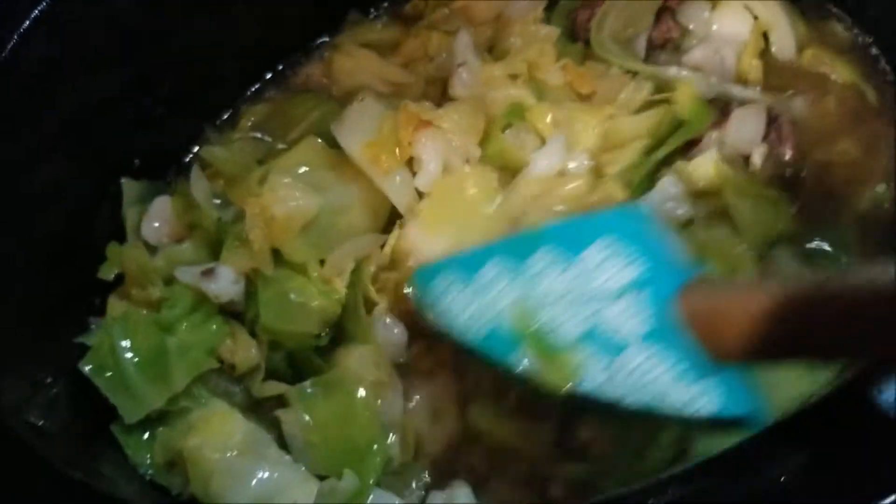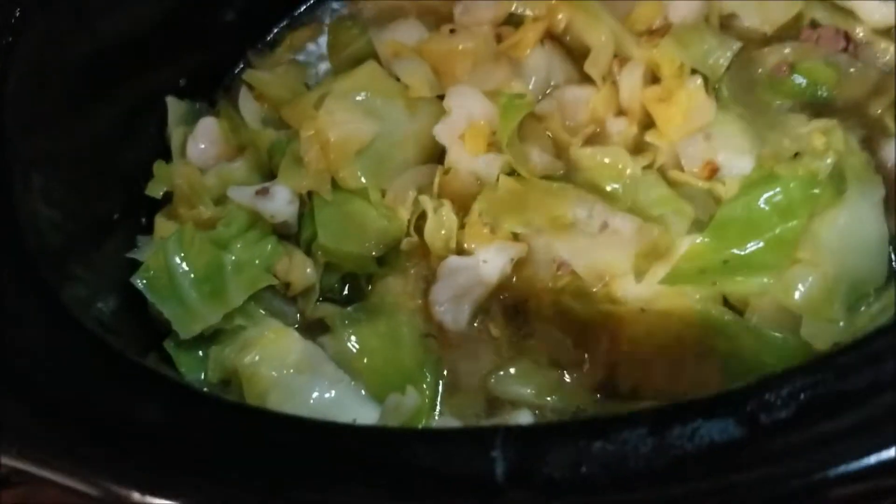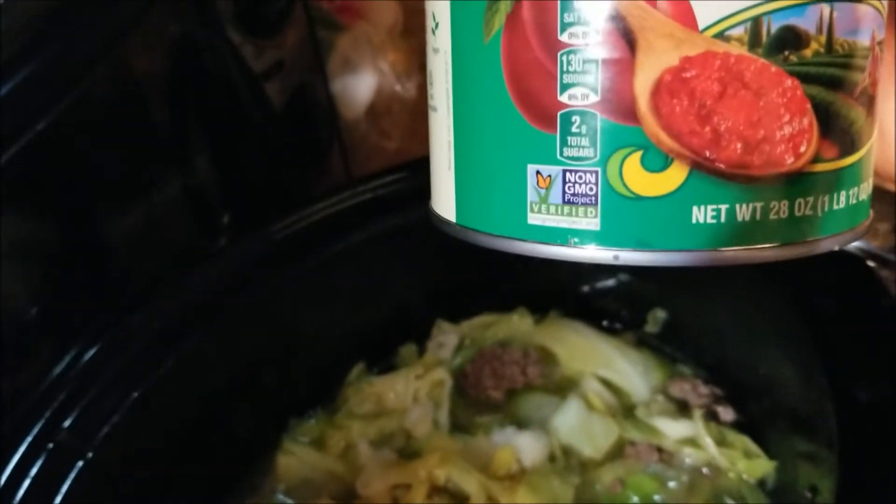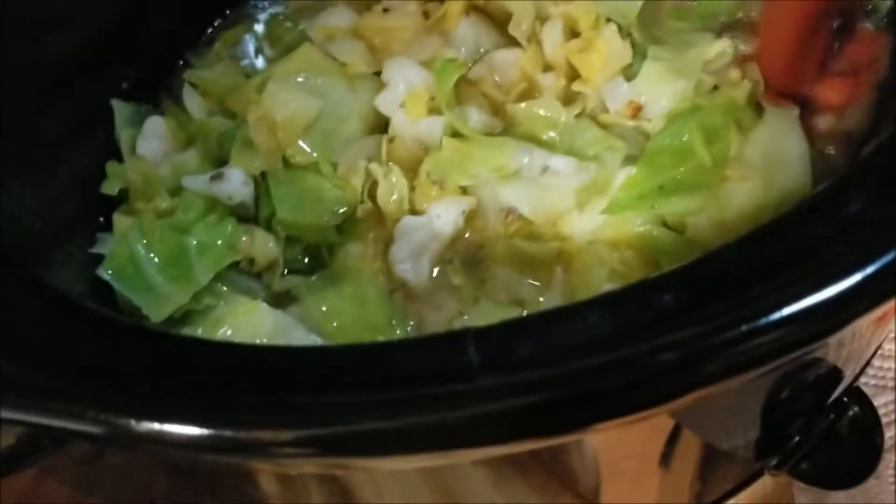This is going to be for dinner tomorrow — I'm putting it on tonight, I'll shut it off tonight, save it, and heat it up tomorrow. I'm using Tutoroso crushed tomatoes. I like this brand because they always include basil, it's really good, and it's non-GMO. I always look for that non-GMO label when I buy anything in a can. I'll leave it on high for about an hour.